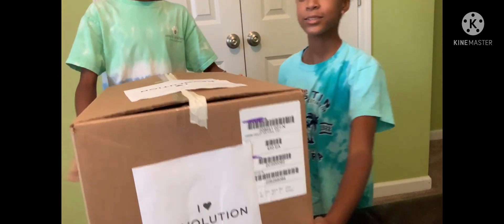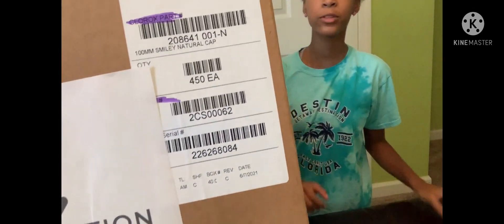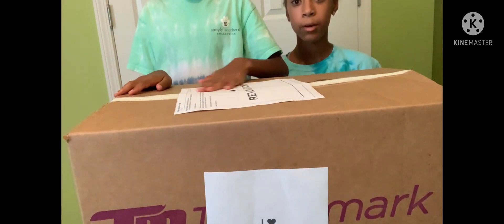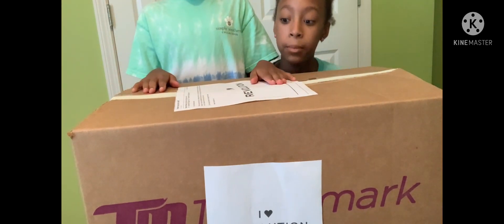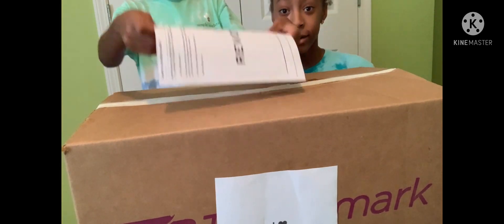Hey guys, welcome back to my YouTube channel! Today we have a package from iHeartRevolution — it is so big. You guys probably saw the teaser on my Instagram from the barcode. iHeartRevolution sent us a huge package of some of their makeup and they also left a note on top, so let's go ahead and open this.